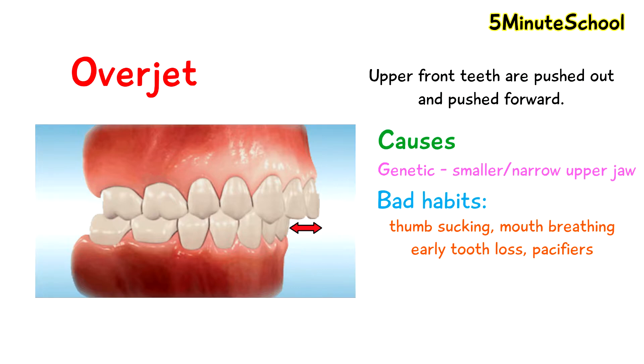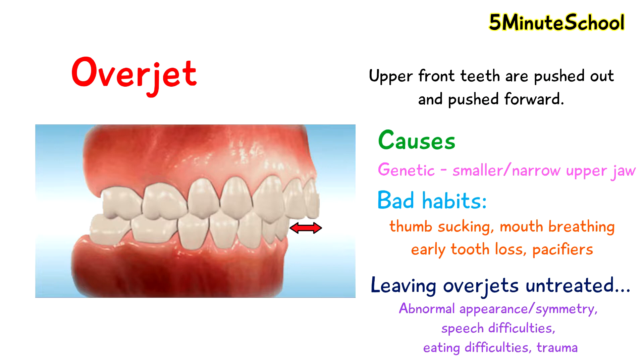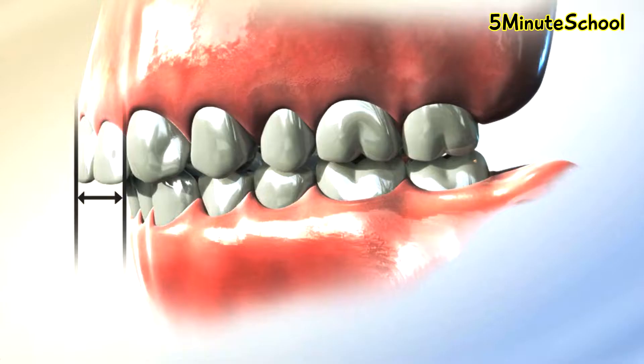Some problems which may occur by leaving overjets untreated include abnormal appearance of the smile and alignment of the teeth, speech difficulties, difficulty eating and risk of trauma from lower teeth contacting the soft tissues behind the upper front teeth. Some ways for treating overjets are with orthodontic braces or aligners. The purpose is to create space to reposition your front teeth so there is room to move them into the correct position.